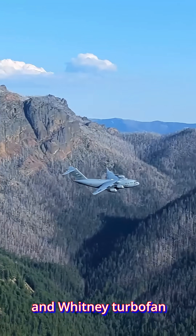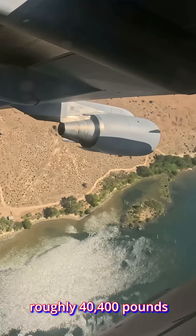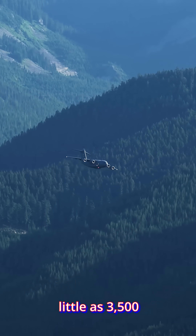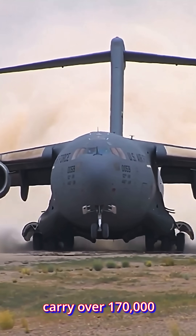It also carries flares and chaff dispensers for self-protection during tactical missions. Powered by four Pratt and Whitney turbofan engines, each producing roughly 40,400 pounds of thrust, the C-17 can operate from short, austere runways as little as 3,500 feet long, and carry over 170,000 pounds of cargo.